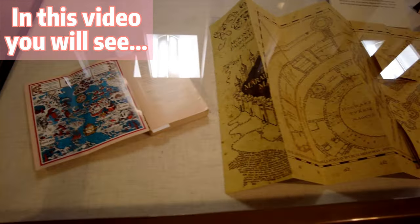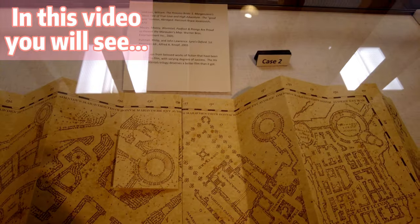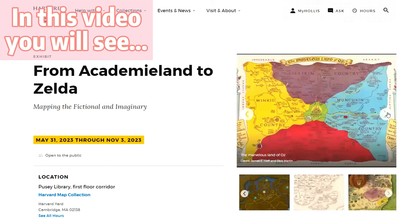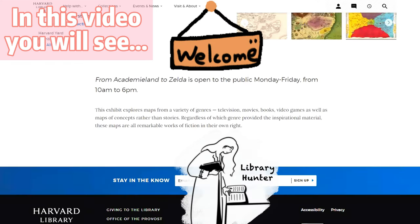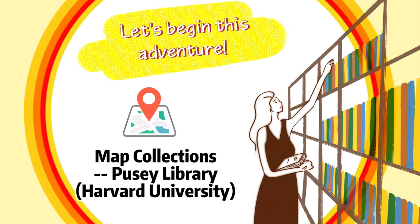Luckily, a map exhibition at Harvard's Pusey Library makes it easy for our next fantastical trip through Middle Earth. This exhibition is called From Academy Land to Zelda, Mapping the Fictional and Imaginary. Hello, my friends. This is Kathy. Welcome to the Library Hunter, where we explore the wonderful world of libraries and books together.